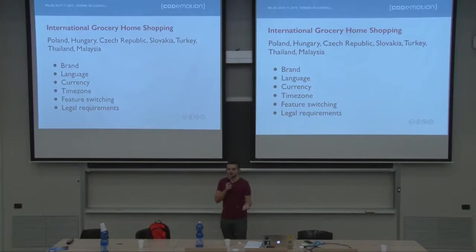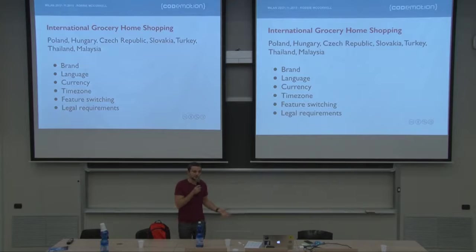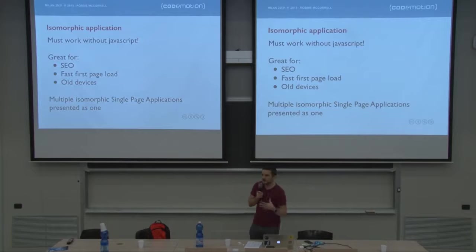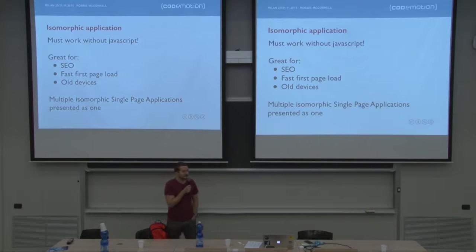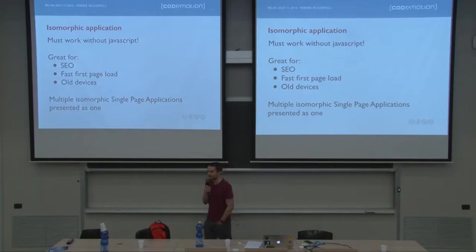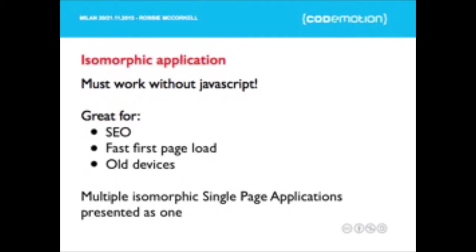Related to feature switching are legal requirements. There are quite complex legal requirements for grocery shopping in various countries that require feature switching. For example, in Poland you can only buy alcohol online if you live in Warsaw, and even then you have to accept a specific set of terms and conditions. The site's got to cater for that and ignore that requirement for any other country. It's a pretty complex list of requirements already, but there's even more. One very controversial requirement from a business standpoint was that the site must run without JavaScript.